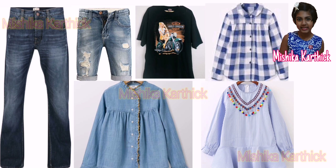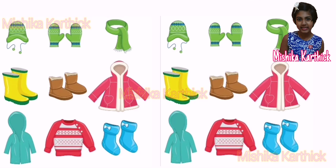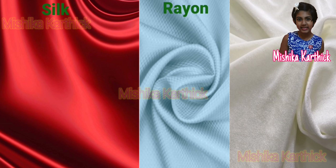Clothes worn in various parts of the country depend on how hot or cold it is there. For instance, people in Kashmir wear warm clothes because it is very cold there. There are many types of fibers such as cotton, silk, rayon, etc., which are woven into cloth, also known as fabric.